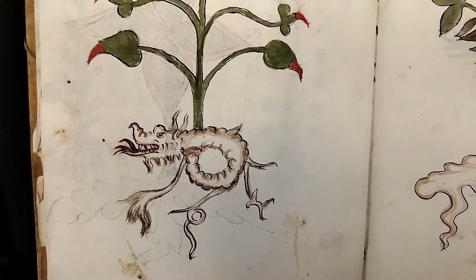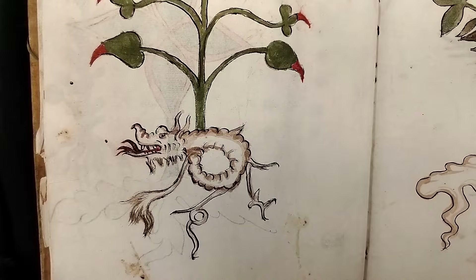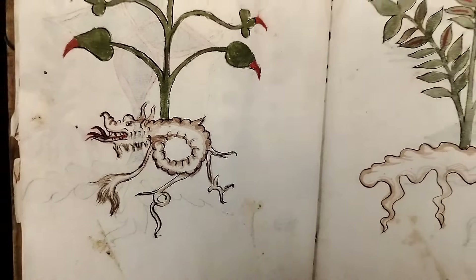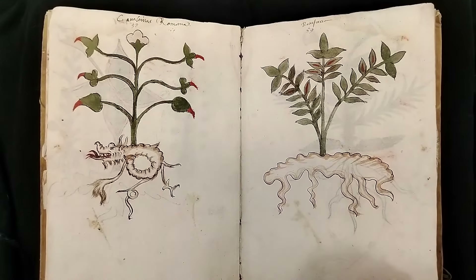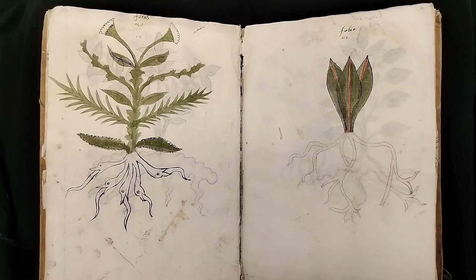Lynn asks: could the hands and faces have some relevance to the Galenic system of signatures, showing plants that had healing properties? That is a really good theory. And if we get our edition of LJS 419 done, we could probably answer that because we can note which ones that have healing properties also have faces.